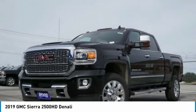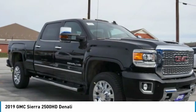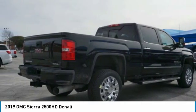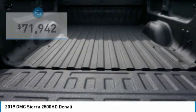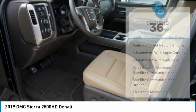Drive the 2019 Sierra 2500 HD. The GMC Sierra 2500 HD has all your workhorse basics covered — no worries here. It is priced below $75,000 and has less than 100 miles. Here are some of this vehicle's great options.